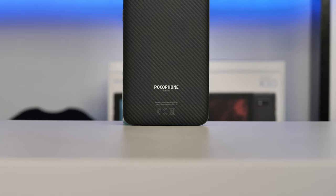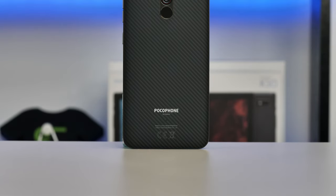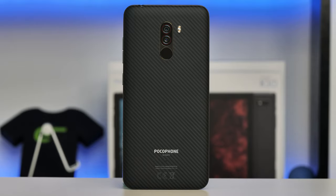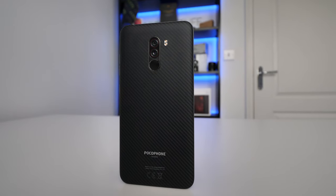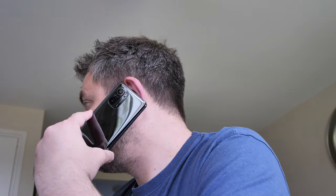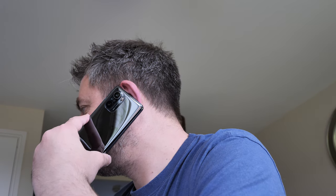Hey guys, welcome back to the channel. Do you remember back in 2018 the Pocophone F1 was the official flagship killer back then, showing the same flagship Snapdragon 845 as the Pixel 3 and the Galaxy Note 9. Now unfortunately I don't think a phone is going to have an impact like that again for a very long time, but the Pocophone F3 comes very very close.